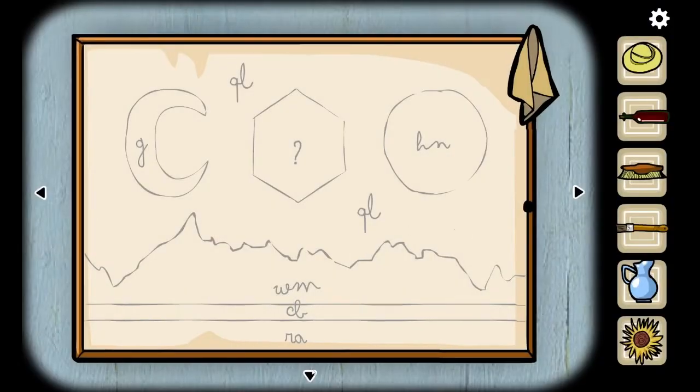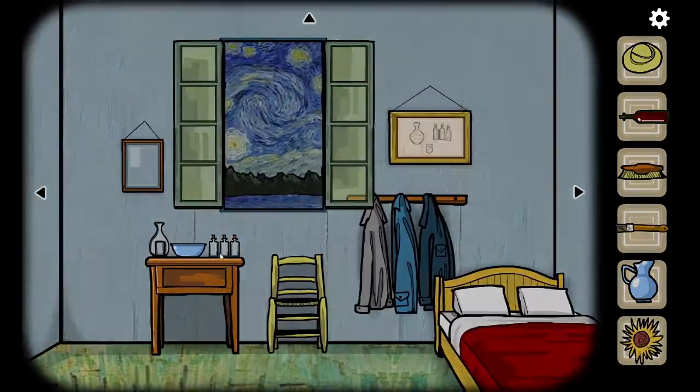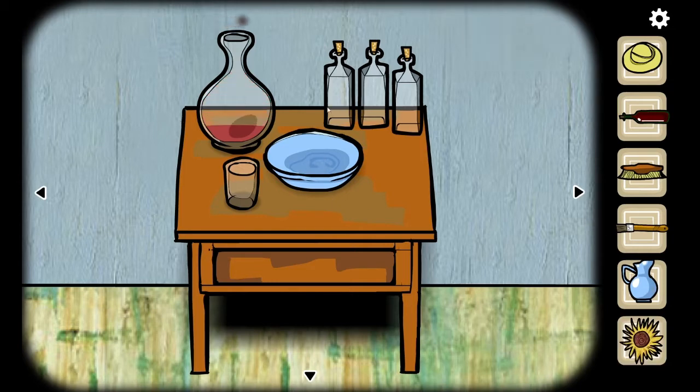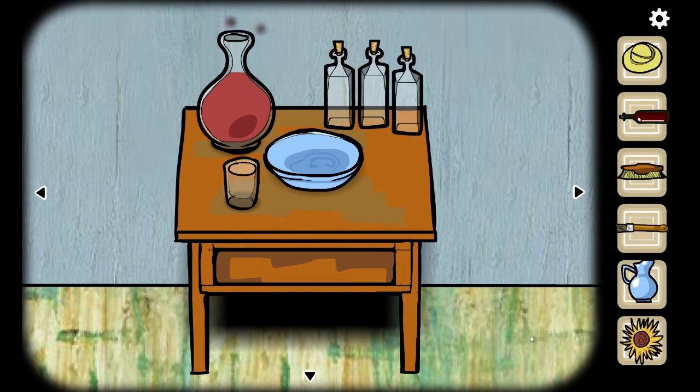I saw what that does — the wine goes here. So if I make paints... I emptied the wine out of the bottle. I don't know why I did that or what the point of that was. Also, this looks like an ear in the water and I'm just not having it.